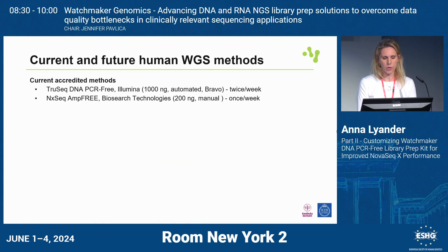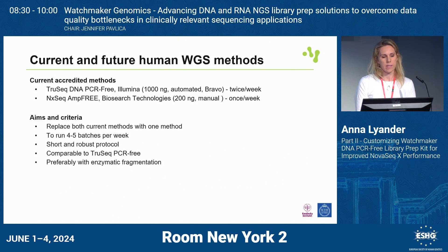I'd like to talk about current and future human whole genome sequencing methods. Right now we run two methods: TruSeq DNA PCR-free from Illumina as our standard workflow, and when we don't have enough input material, we use the Jumpcode MRE from Biosearch Technologies — formerly Lucigen — at 200 nanogram input. We'd like to replace these methods with one method, as some batches are almost full and we'd like to run more often for shorter turnaround times — 4 to 5 batches a week, basically every day. We need a short, robust protocol with clinical samples, data at least comparable to or better than TruSeq, and preferably enzymatic fragmentation for automation.